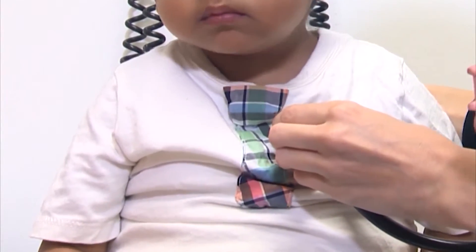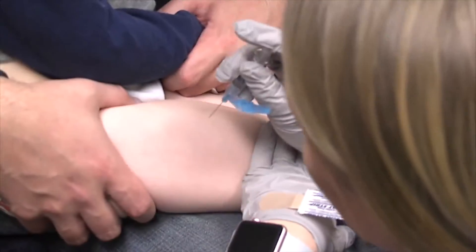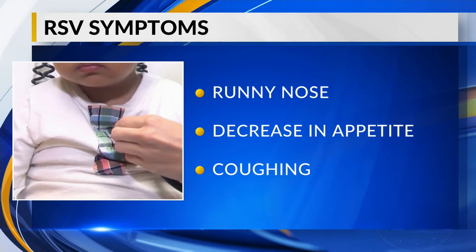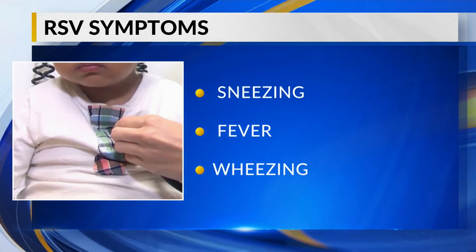The respiratory illness looks like the common cold, but it could bring with it dire consequences if proper care isn't taken. Symptoms of RSV include a runny nose, decrease in appetite, coughing, as well as sneezing, a fever, and wheezing.